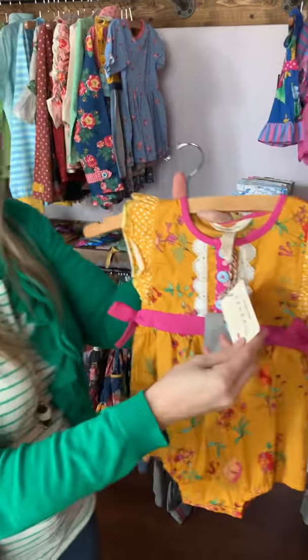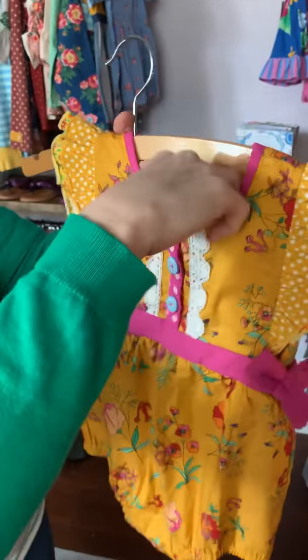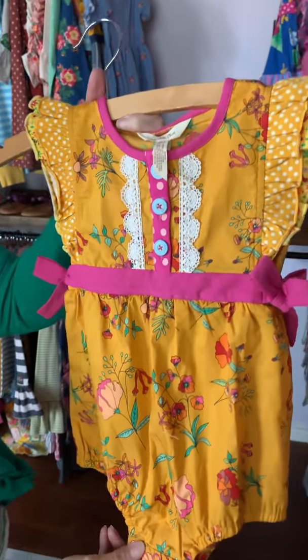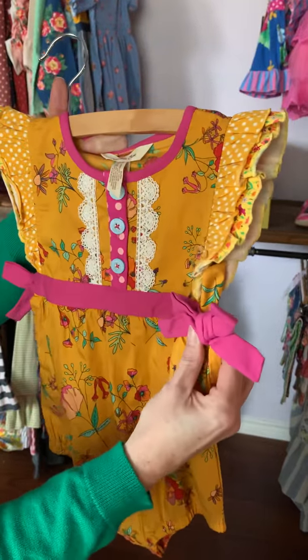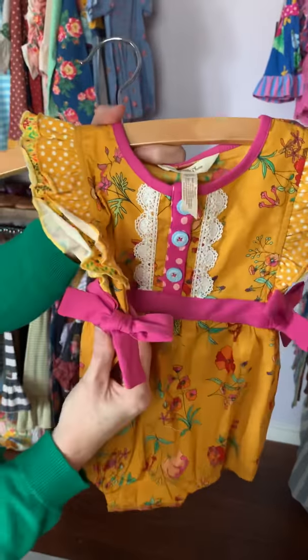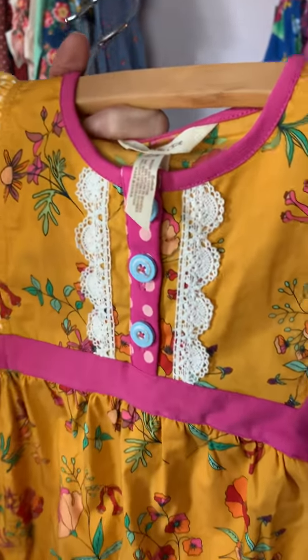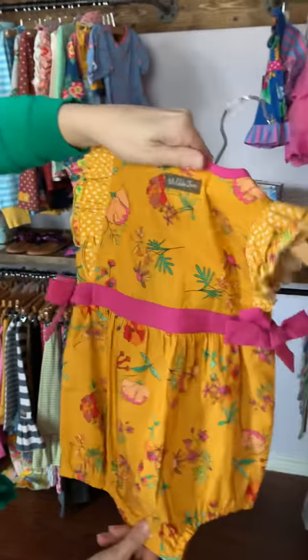Then we have this sweet little bubble called the Love This Sunlight bubble — so much detail on it. It's a real pretty kind of mustard, a darker mustard color, with sweet little bows on the side and of course the detail of the buttons. You know I love my buttons, and it snaps down at the bottom.